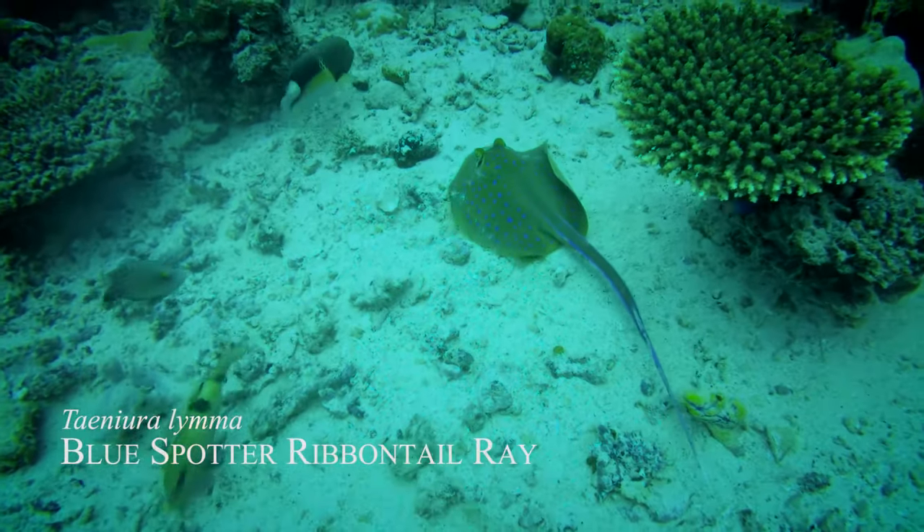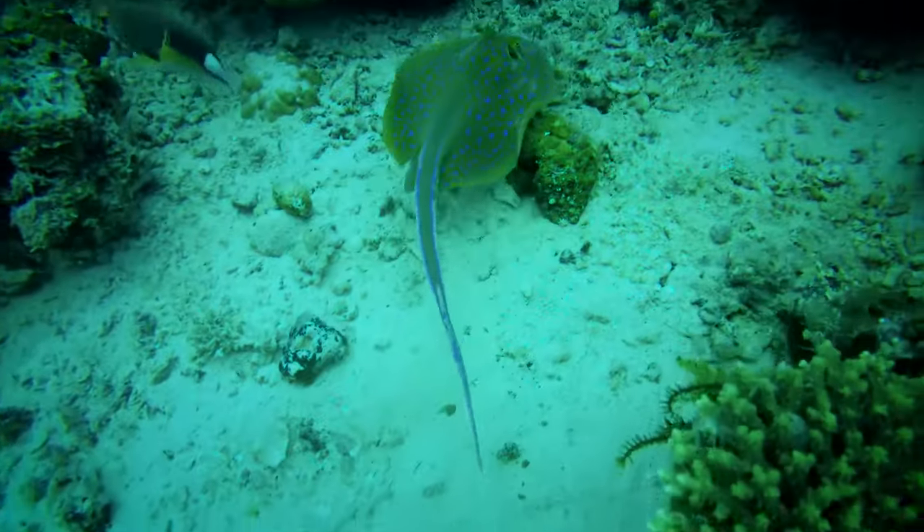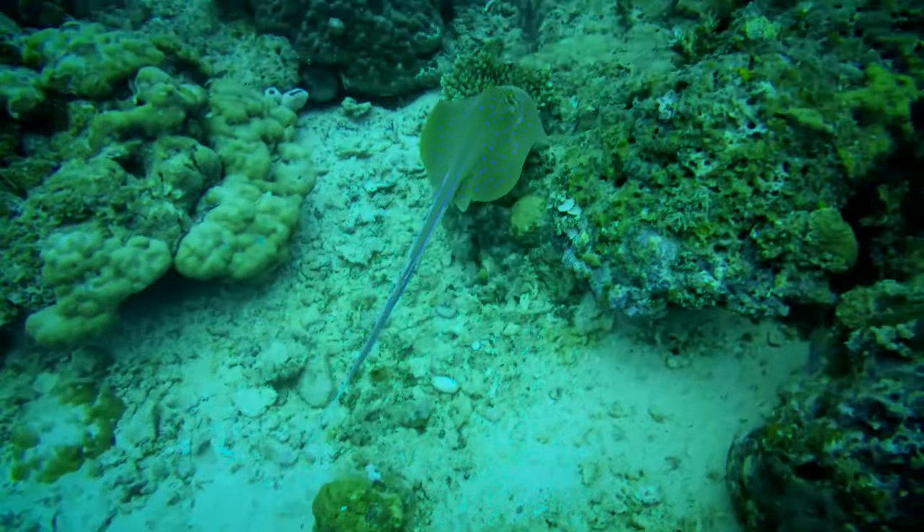Blue spotted ribbon tail stingray. These guys are beautiful too. But they can kill you.